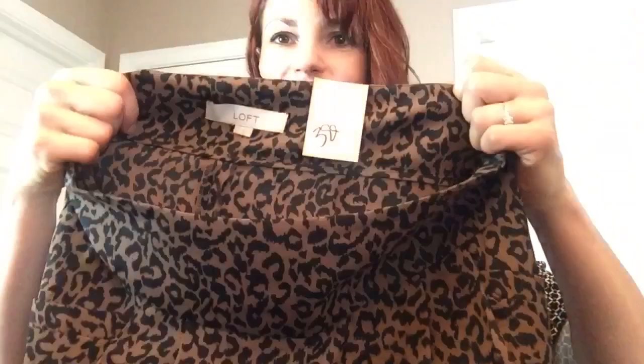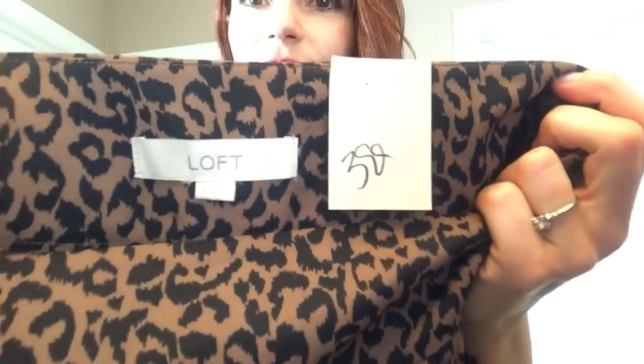My little kids are ready for some mom time — let's continue this haul. This is an Ann Taylor Loft pair of shorts, I thought they were cute — size 4, kind of a cheetah print.